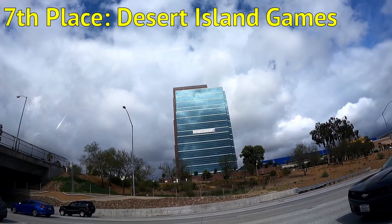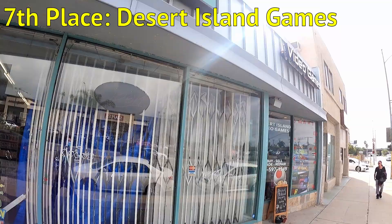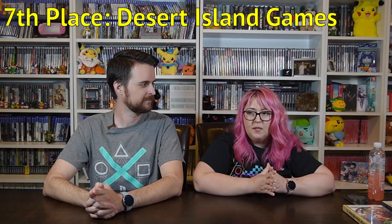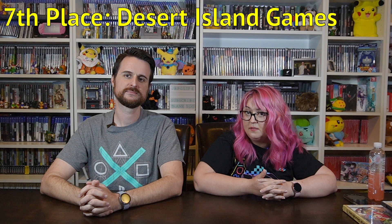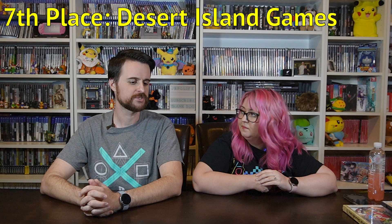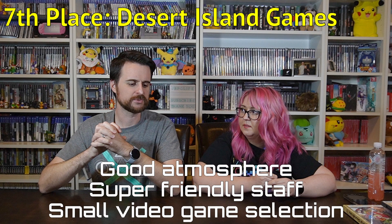Number seven: I feel a little bad rating Desert Island Games this low because it was more of a repair shop. The guy that worked there was super nice — he didn't want us filming, which is totally fine; we asked permission at every place. He gave us recommendations on other places and repair contacts. Very small selection, great staff, good atmosphere — but it was a little too small, which is why it's on the lower side of the ranking. Otherwise it'd be much higher.